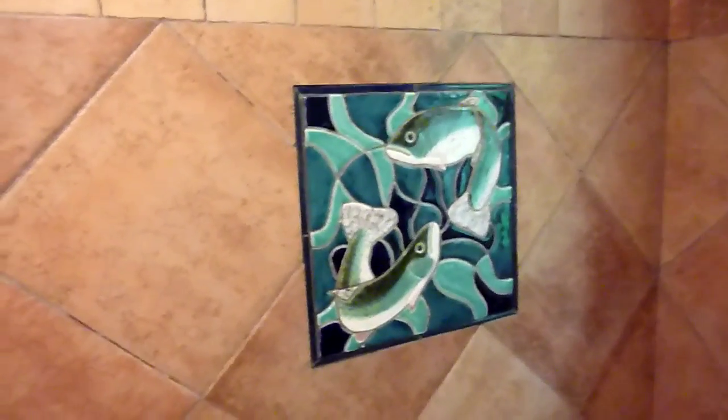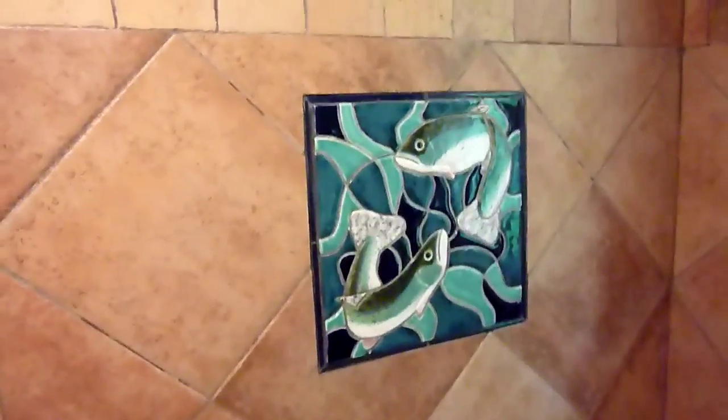Toilet with dirty water again. Little fish dancing tile thing. And outside.